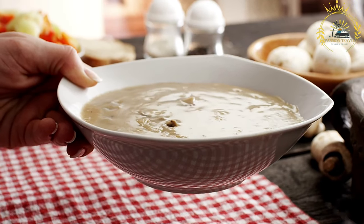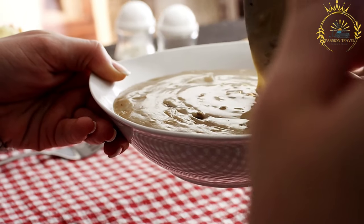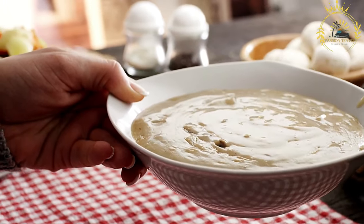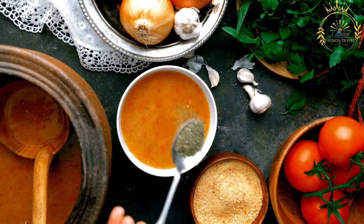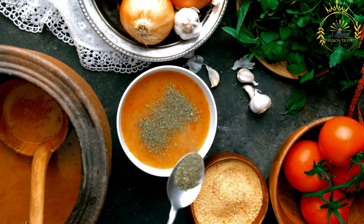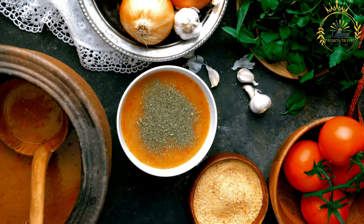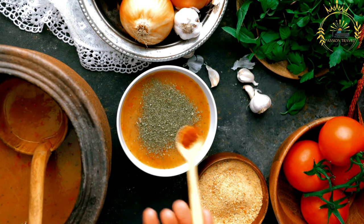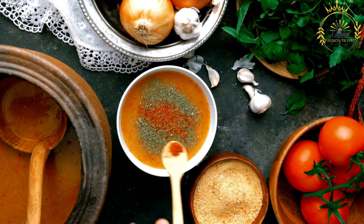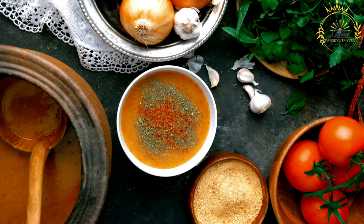The soup is seasoned with salt and pepper to taste. Bisara is typically served hot as a filling main course, often accompanied by flatbreads or crusty bread. It is often garnished with a drizzle of olive oil and a sprinkle of ground cumin, paprika, or fresh herbs like cilantro or parsley. It can also be served as a side dish to complement other Moroccan or North African dishes.